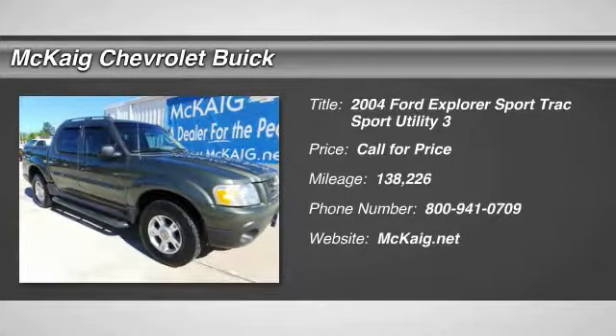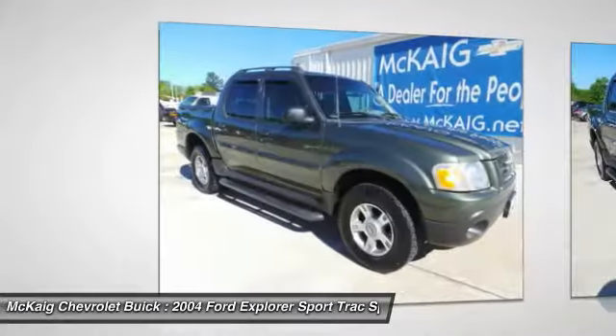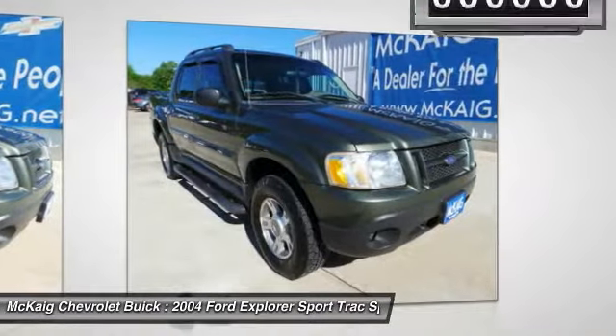Come test drive the 2004 Explorer Sport Trac. You've got a lot of capabilities to call on in a Ford Explorer. Don't underestimate your choices.